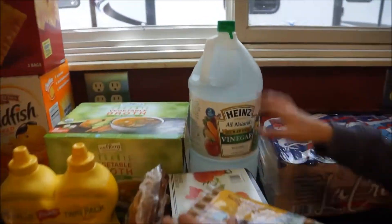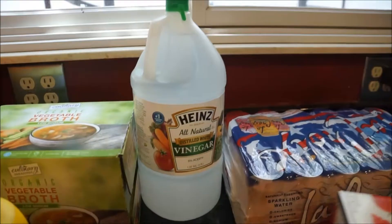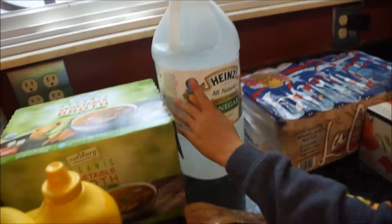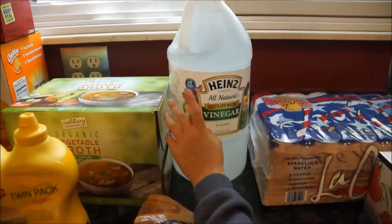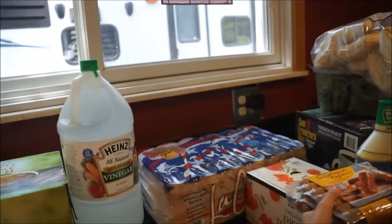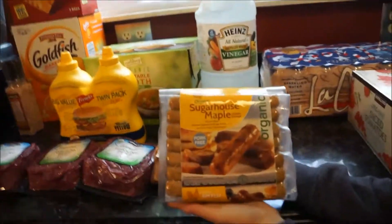I got the Heinz All Natural Vinegar. If you've been following any of my cleaning videos, you know I love vinegar — I clean with it for so much. It's a wonderful product. We have a little bit of a bottle right now but we'll go through it. This bottle lasts a couple of months, so I won't have to buy it next month.